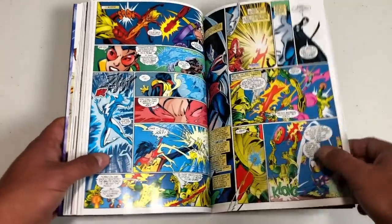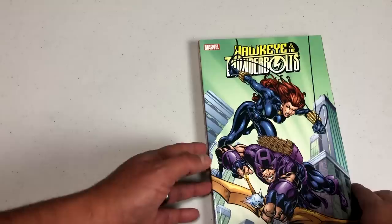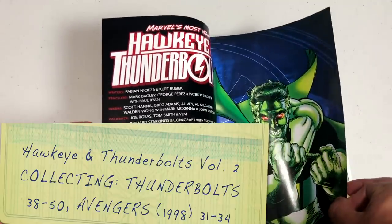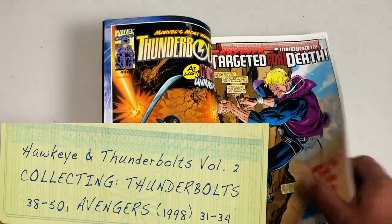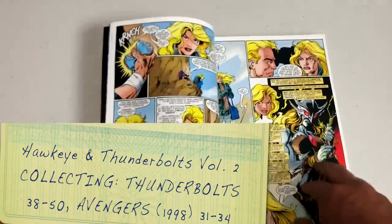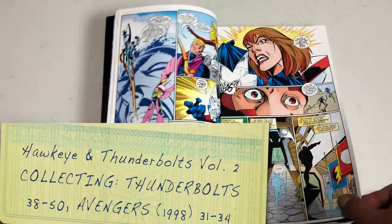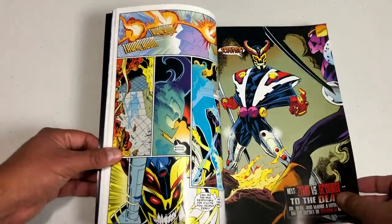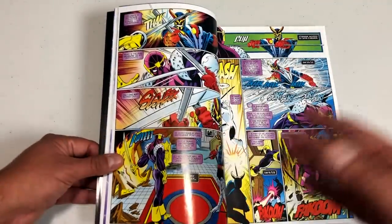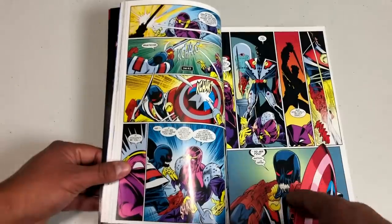Let's look at Hawkeye and the Thunderbolts Volume 2. I'm not sure what the reasoning was behind the name change — maybe Hawkeye was more popular during the time these were released because of the Avengers movies. Sadly, this is the final trade of the classic run because they're about to go through a huge change. Scourge shows up. There are so many Easter eggs for people who've followed Marvel for a long time and read classic Avengers stories.